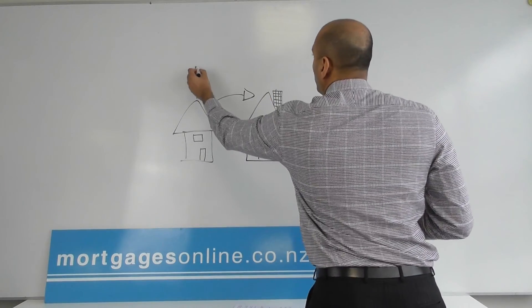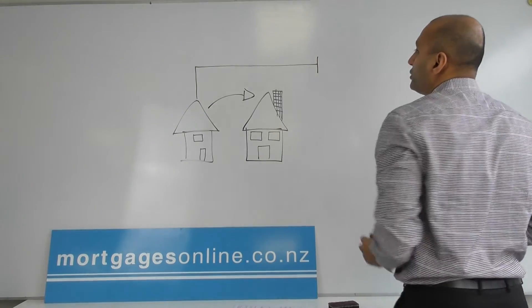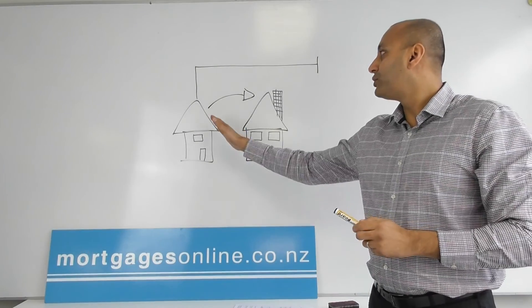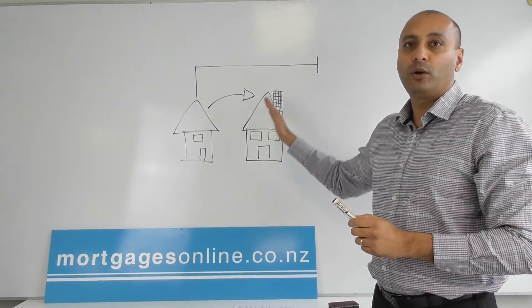One way could be that you sell your home with a late settlement date, so two or three months out, and then that gives you time to go shopping and find a home.